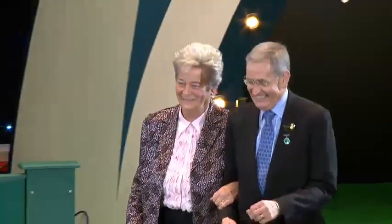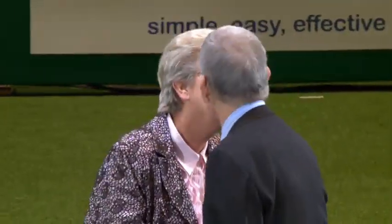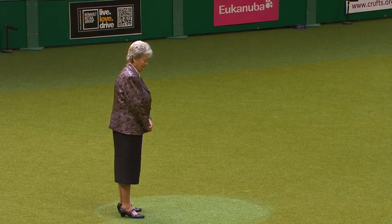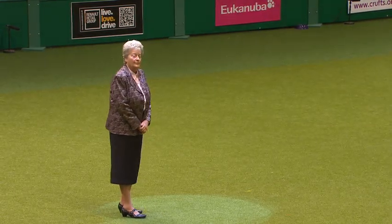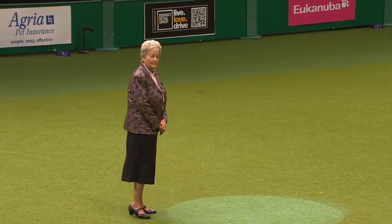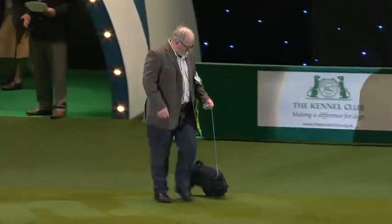And here comes our judge being escorted into the ring by Gerald King, who's chairman of the Crufts Committee. There's our judge, Mrs. Liz Cartlidge. She judged best in show at the 1999 show and has had the honour of judging every group here at Crufts except the gundogs. Originally from Gothenburg, she moved to the UK in the 1980s, and is currently passed to award CCs in 107 breeds.